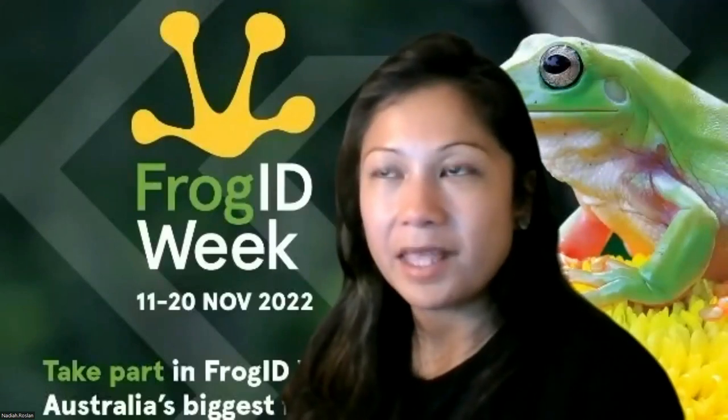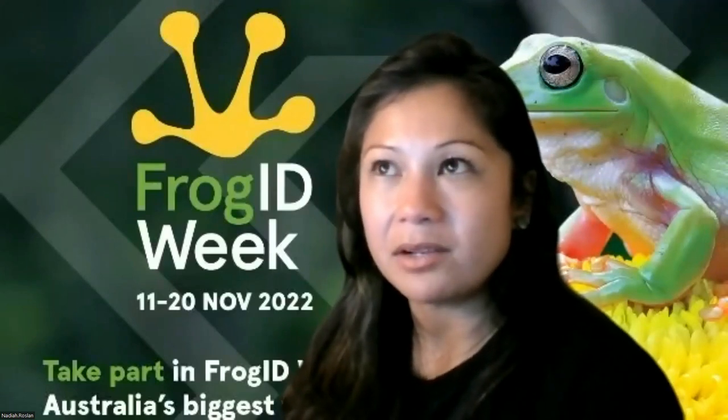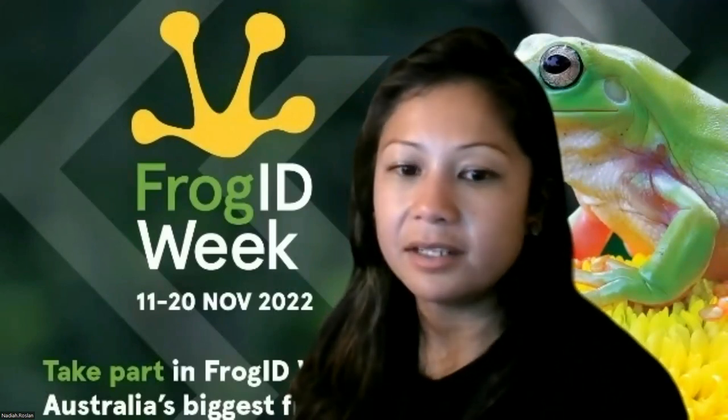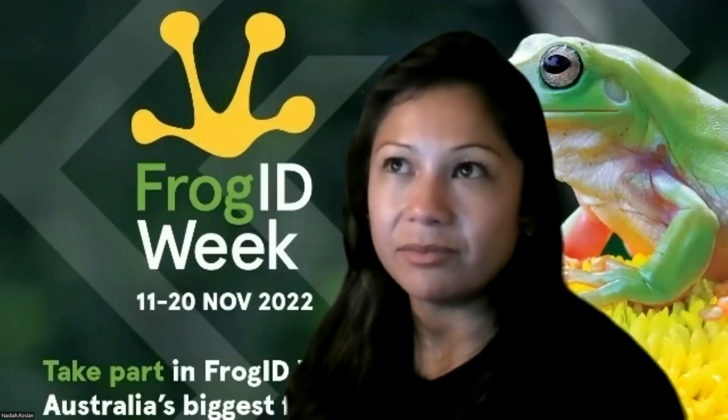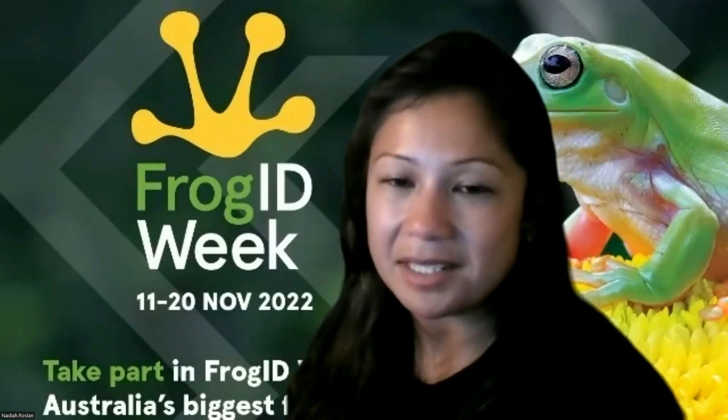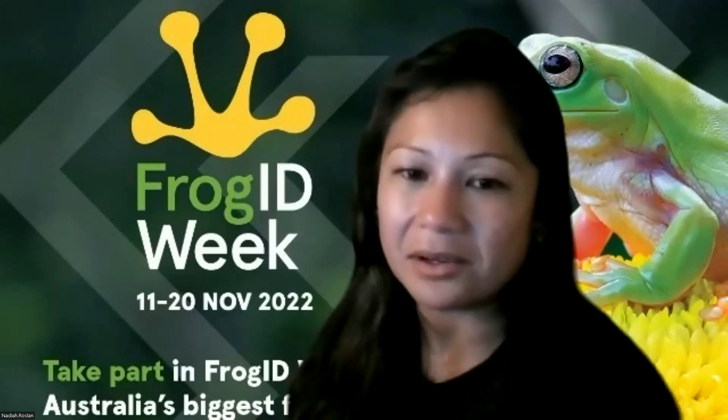The Barrington Tops and the Green Stream frogs - are they actually closely related? I'm not familiar with the exact taxonomy, but they might be closely related. There are about five different stream frogs in Australia that do occur in different areas. They could be more related genetically, but they are very distinct species and you can tell by their call.